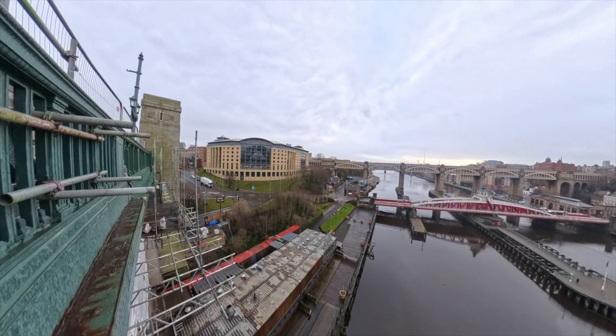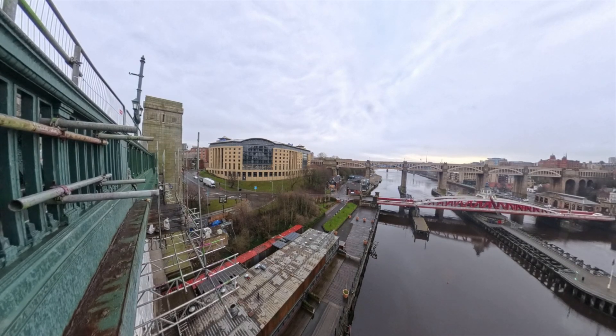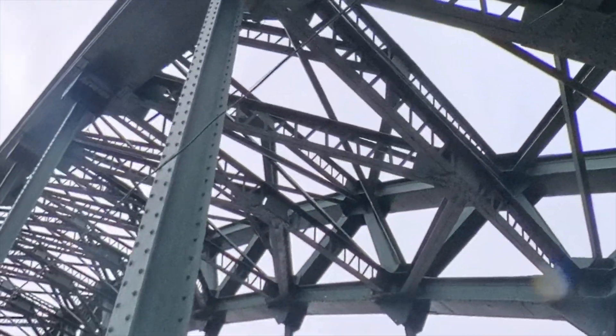Looking towards Gateshead, you can see the bridge is definitely being restored — looking at the rust on the bottom, and a bit further back you can see the scaffolding boards from underneath the bridge, which by the looks of it is where the main work is going on at the moment.